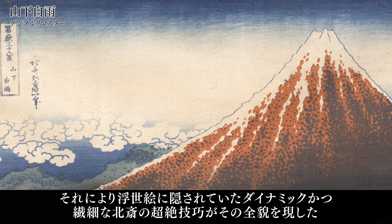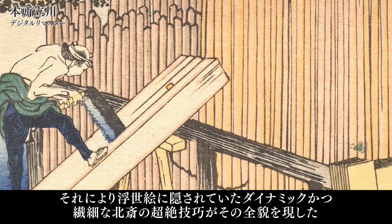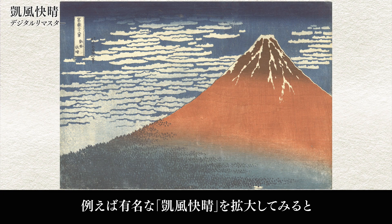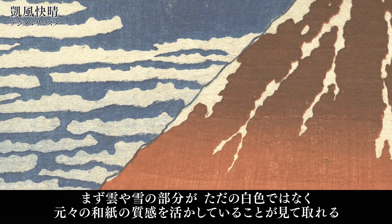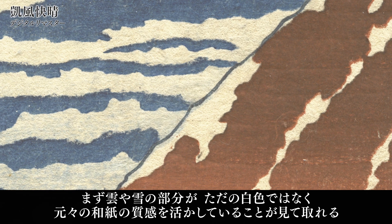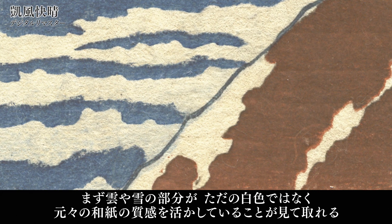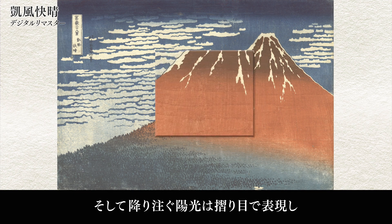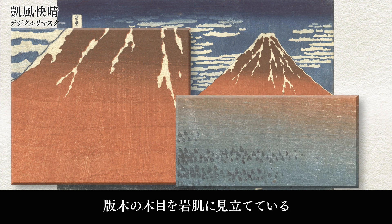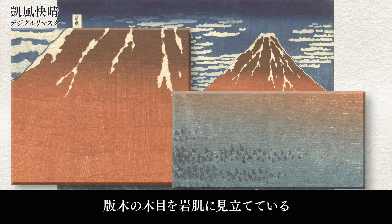This has led to the discovery of the extraordinarily refined skills of Hokusai that were hidden in his ukiyo-e. For example, when the famous 'Clear Day with a Southern Breeze' is enlarged, it becomes apparent that the clouds and snow are not regular white colouring, but are the texture of the original Japanese paper. The sunlight streaming down is depicted by traces left behind from rubbing with a rubbing pad, and the rock's surface by the grain of the woodblock.